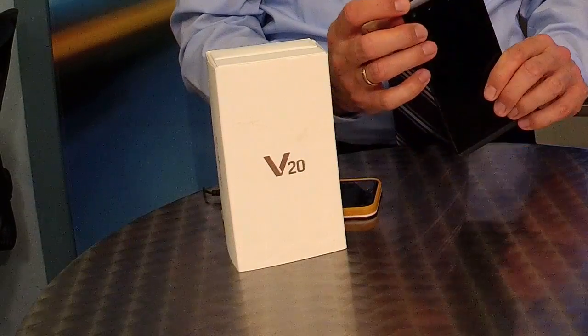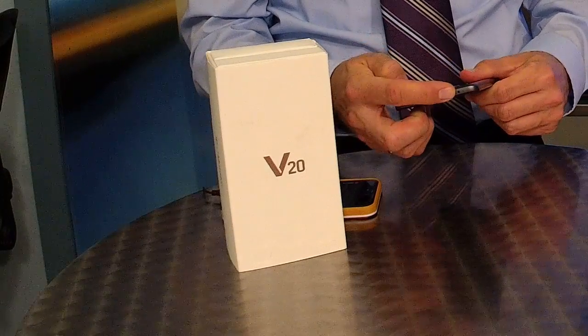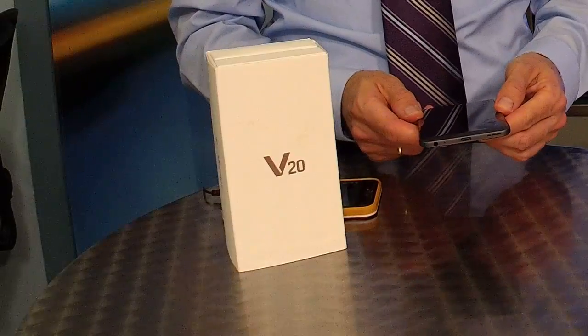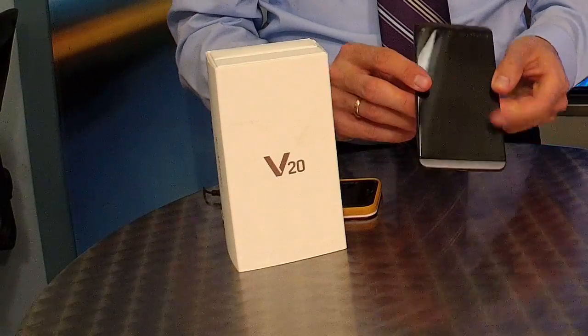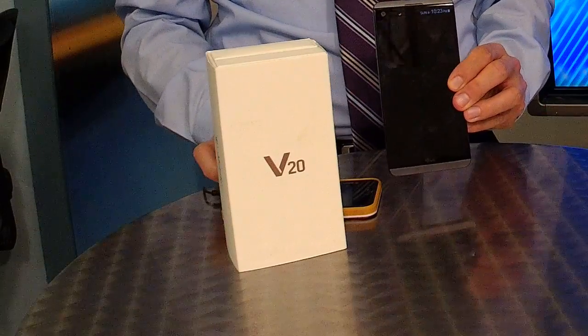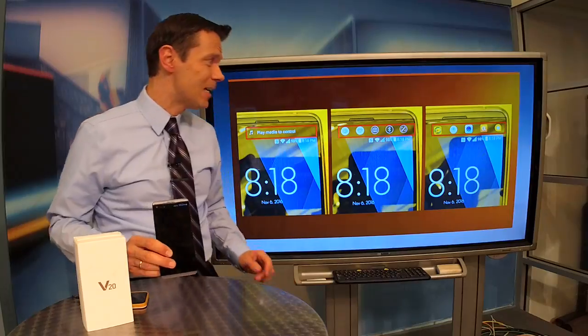It also has a remote control for your TV, located on the back. They still kept this feature — I kind of like it, I've used it a couple times before. Of course, USB-C and one big speaker on the bottom as well. Very clean design and a big 5.7-inch screen. This thing truly is a big phone, and it really is a quality phone.